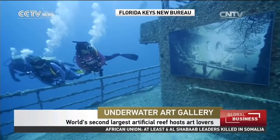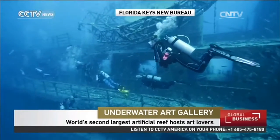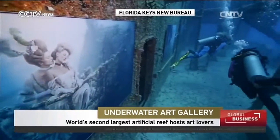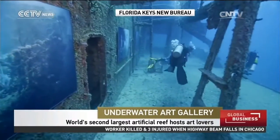The artificial reef is actually a former Air Force missile tracking ship called the General Hoyt S. Vandenberg. It's the world's second largest artificial reef. The exhibition is the brainchild of Austrian art photographer Andreas Frank, and it's a sequel to his 2011 showing on the same ship.